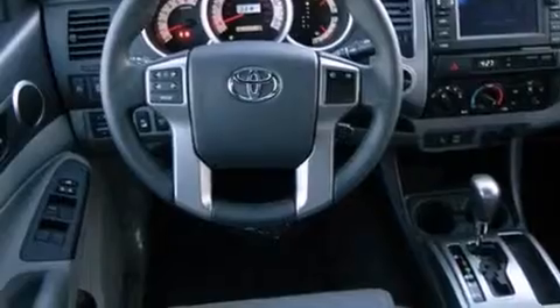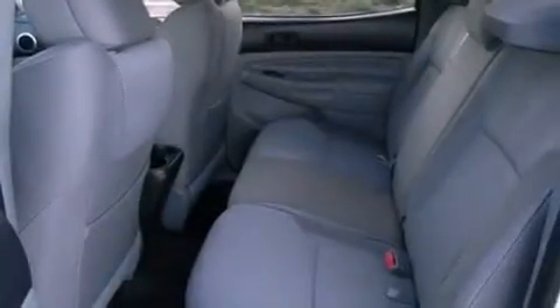The following features are also included: full power accessories, an anti-lock braking system, side curtain airbags, and air conditioning.